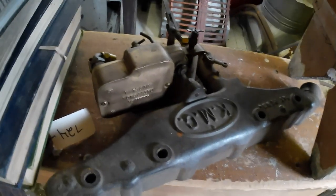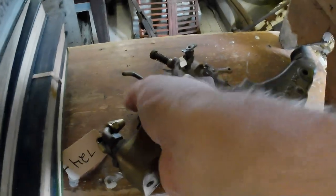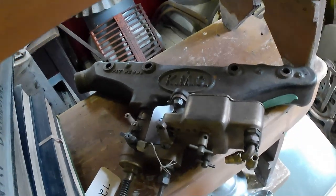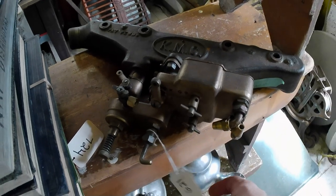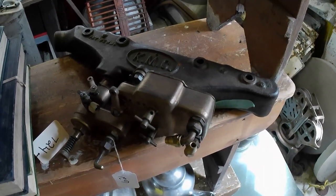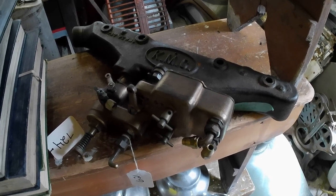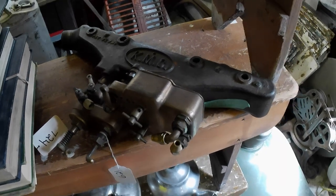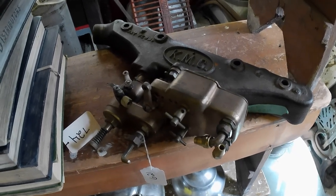Last but not least, this is interesting for those of you into automotive stuff. It's a KMC unit for a Model T — a carburetor for running kerosene on your Model T. That's kind of cool and unique. Probably worth about $150. I think I paid $40 or $45 for it, so I did alright. A neat piece if you're into Model Ts or automotive history — you could run your car on kerosene.